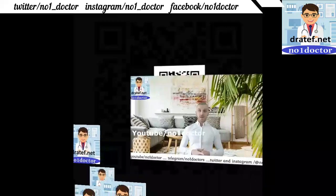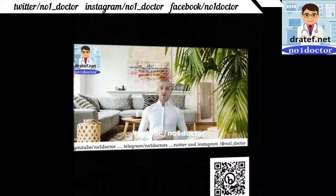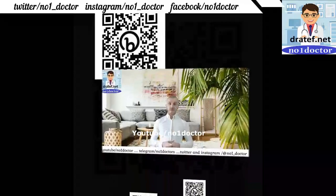Welcome to number one doctor channel. Today we will talk about diverticulitis and volvulus of the sigmoid colon or cecum. Symptoms include vomiting and constipation; onset of vomiting into the small bowel cannot occur in complete obstruction.